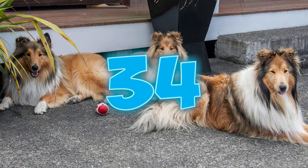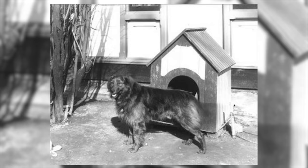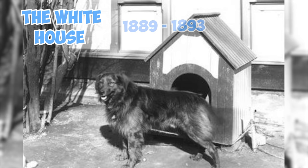Benjamin Harrison, the 23rd President of the United States, did indeed have a Collie named Dash. Dash was a faithful and beloved pet of the Harrison family during their time in the White House from 1889 to 1893.